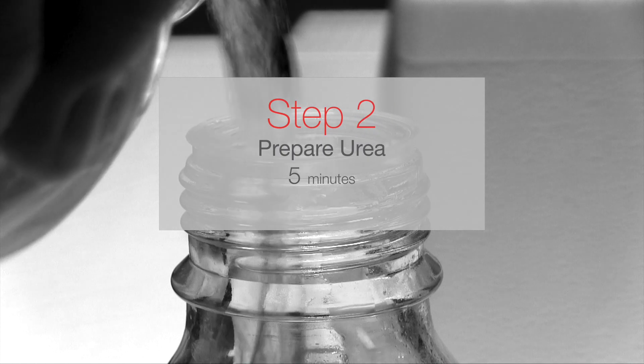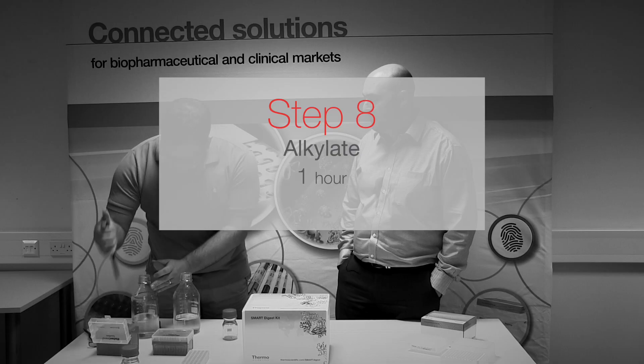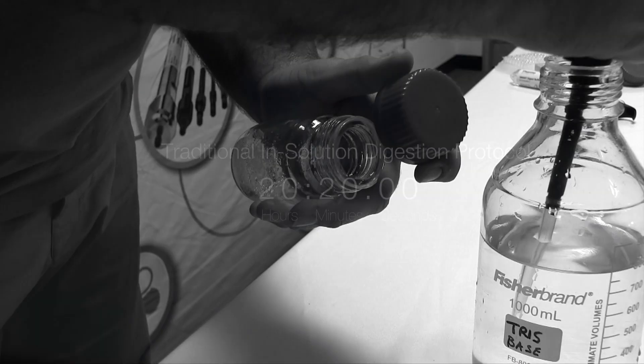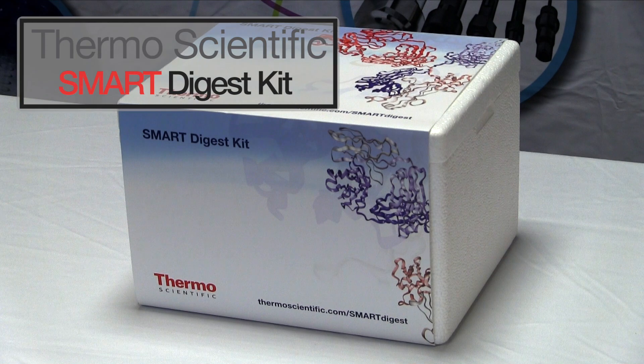The idea with the Smart Digest kit is to take away a lot of those pain barriers — remove all those multifaceted steps that you have to go through in an in-solution digest protocol and really simplify that process as much as possible. So rather than multiple steps to make up all those different buffers and reagents, everything's in the kit, everything's pre-made, and really it's a three-step protocol.